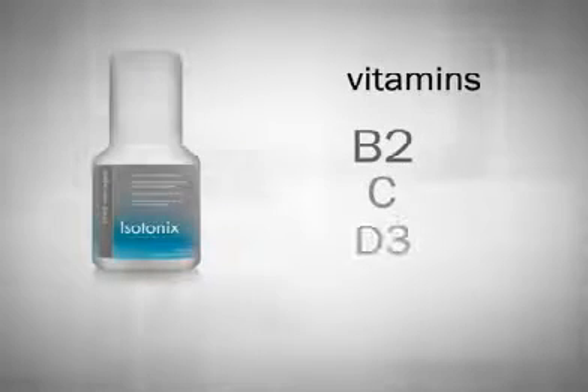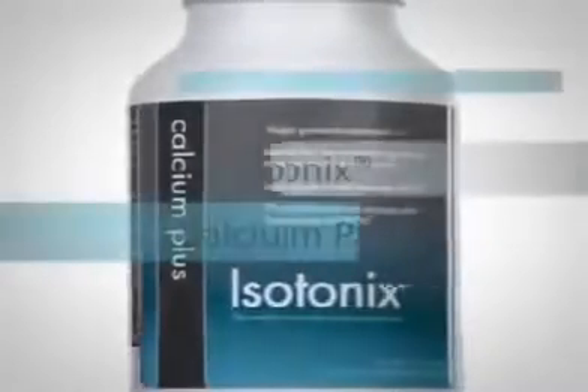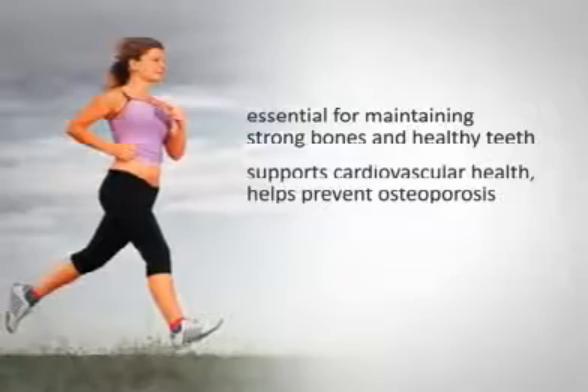B2, C, D3, manganese, potassium, magnesium, and boron in an efficient isotonic solution that is readily absorbed by the body. Isotonix Calcium Plus is essential for maintaining strong bones and healthy teeth. It supports cardiovascular health, helps prevent osteoporosis, and promotes normal enzyme and hormone regulation.